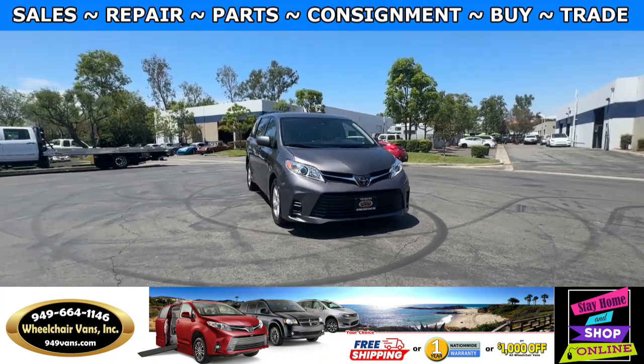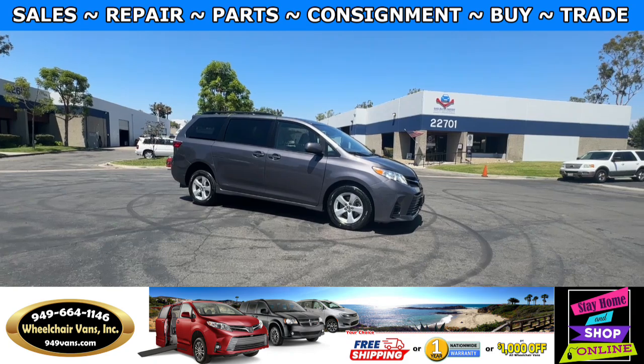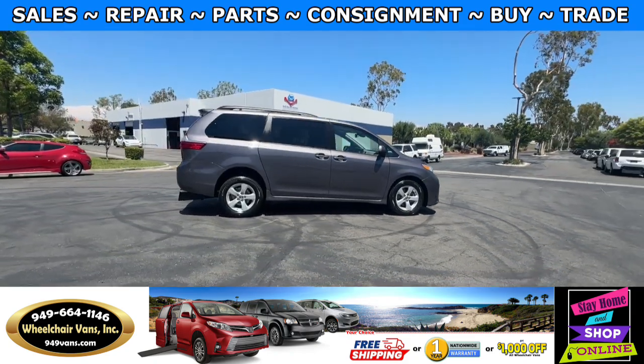Hello and welcome to Wheelchair Vans Inc. Today I'll be going over a 2020 Toyota Sienna equipped with the ATS manual rear entry ramp.